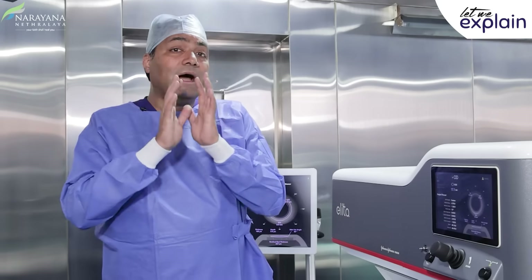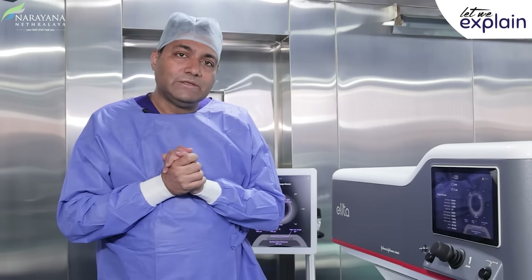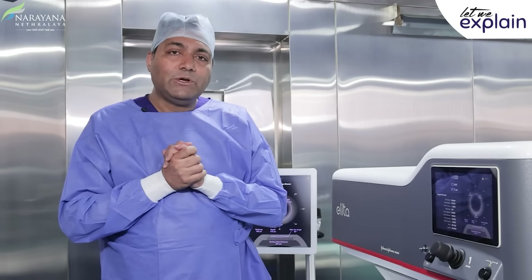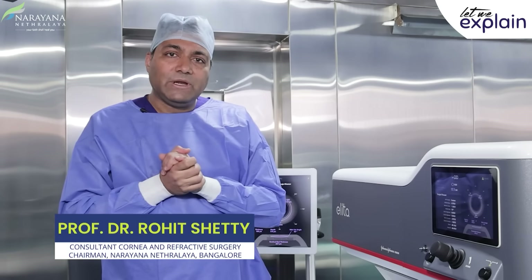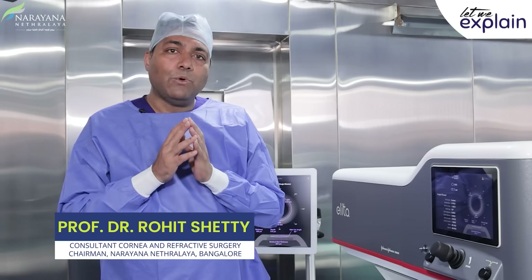What I'm giving you is not an unrealistic picture — I'm giving you a realistic picture of what the technology can offer and what we have been offering to our patients in the last few years. For more details, you can follow this channel or visit our place for a consultation, and we'll be able to discuss it with you in more detail.